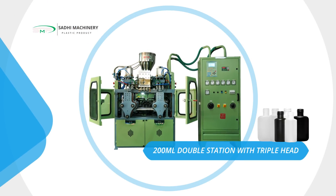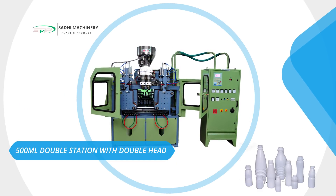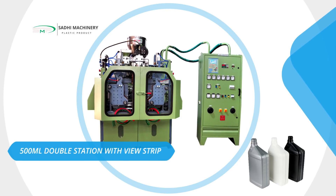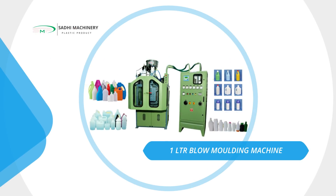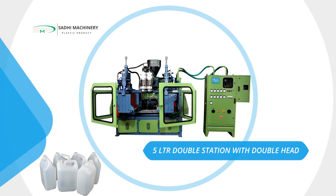200ml double station with triple head blow molding machine. 500ml double station with double head. 500ml double station with double color. 500ml double station with view strip. 1L double station and 2L blow molding machine. 5L double station with double head blow molding machine.